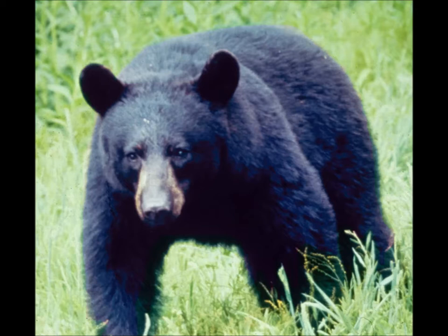Bears are thought to have the best sense of smell of all the animals on Earth. To put this into perspective, dogs have excellent senses of smell, 100 times that of a human's. But a bear's sense of smell is 2,100 times better than a human's. The average black bear can smell food upwind from 20 miles away.